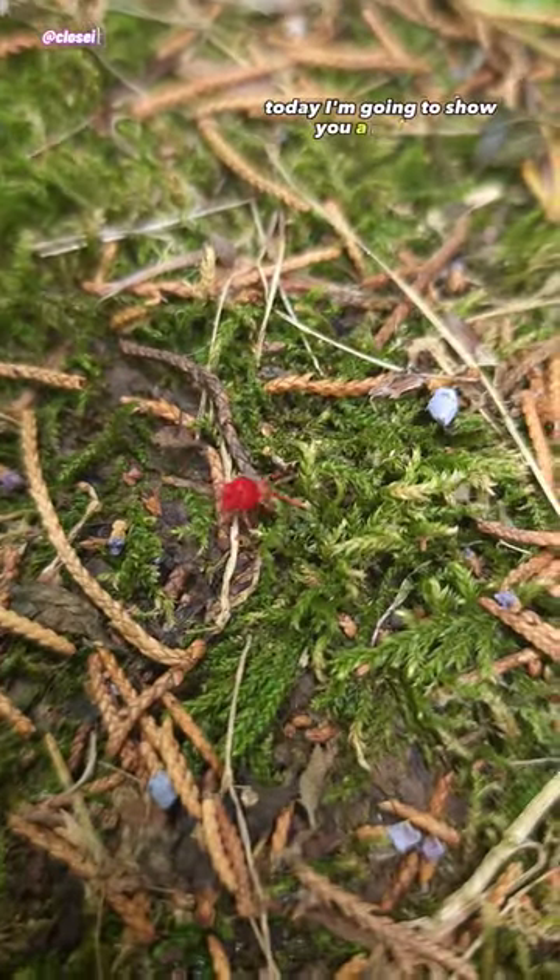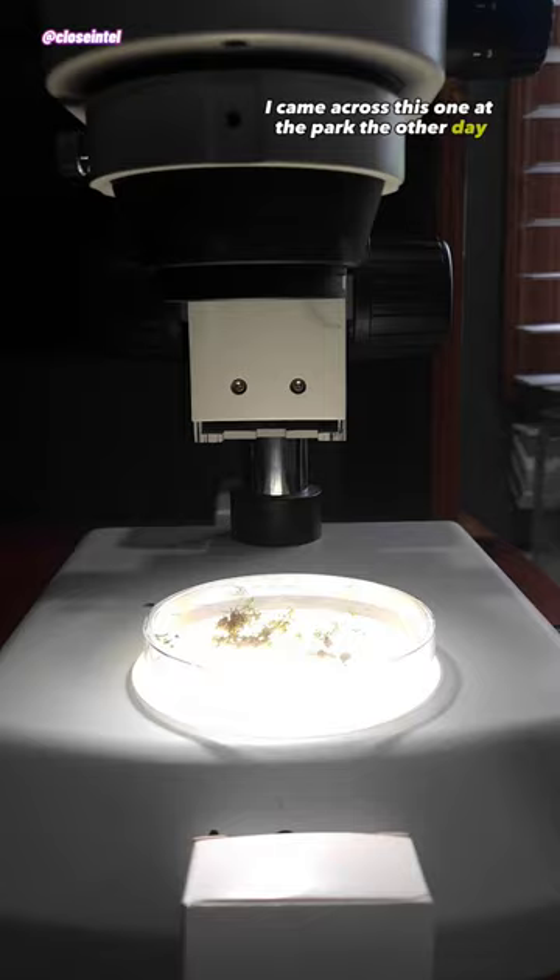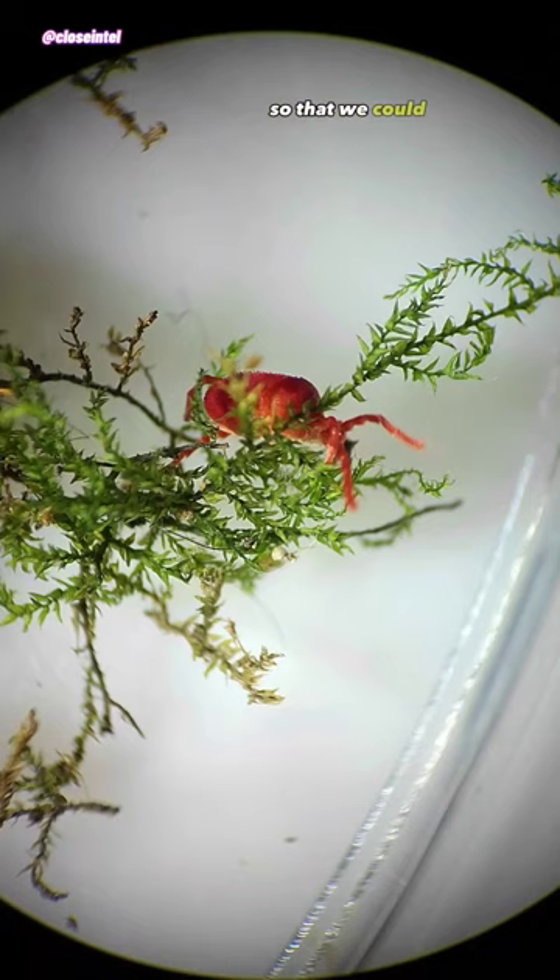Today I'm going to show you a red mite under a stereoscope. I came across this one at the park the other day and put it in a little container so that we could take a closer look.